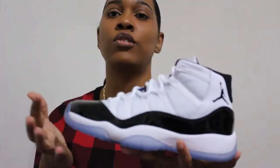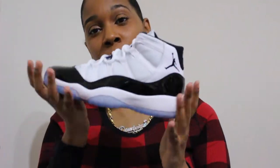So these are the Air Jordan Concord 11s. They will be releasing in full size run on December 8th, so don't forget — mark your calendar so you can cop your pair.